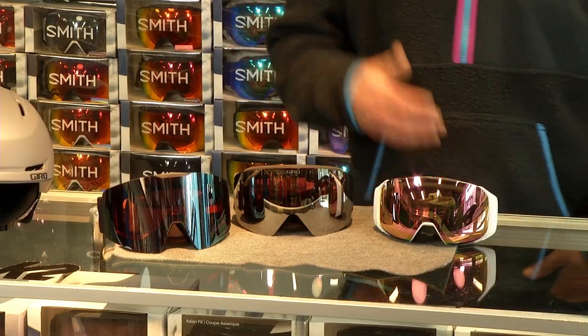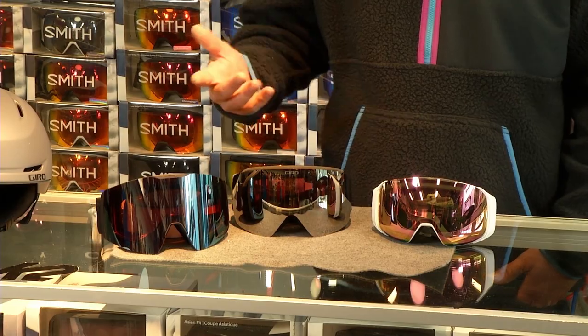Ray Stenson here from Country Ski & Sport. Today we're talking about goggles and helmets — if you can't see, you can't ski, and without a helmet, you're not being safe. When purchasing goggles, the most important feature is the lens. We have three different goggles here: one from Oakley, one from Giro, and one from Smith. They're all great but have different features.